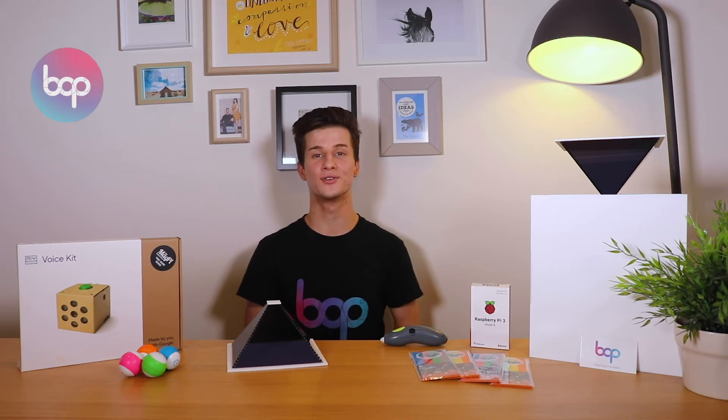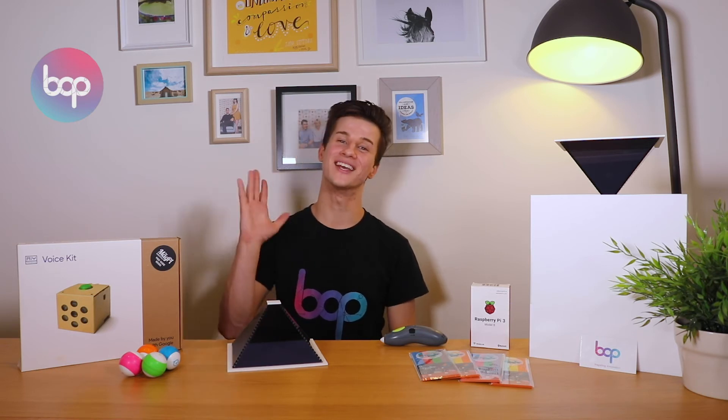So we'll be posting them to our socials over the next couple of weeks, so make sure you follow us at BOP underscore industries on all of the major platforms. Otherwise head to our website www.bopindustries.com and subscribe there. I hope you enjoy our range of tutorials, and I hope you join us on our mission to help inspire innovation. See you guys.